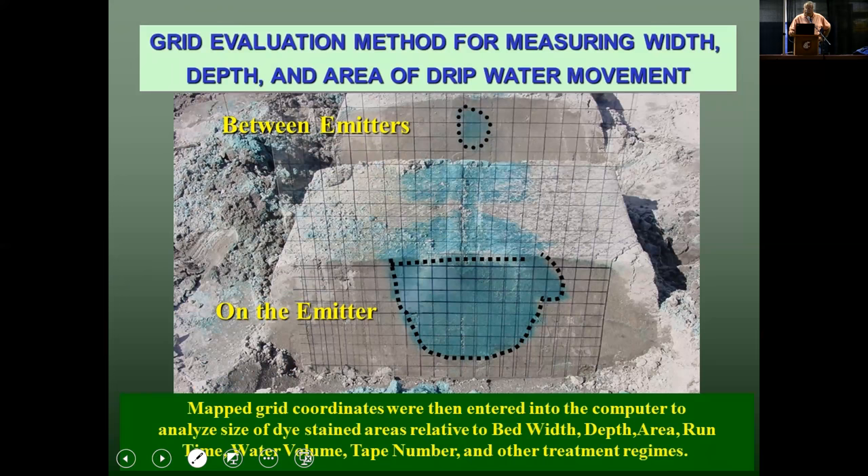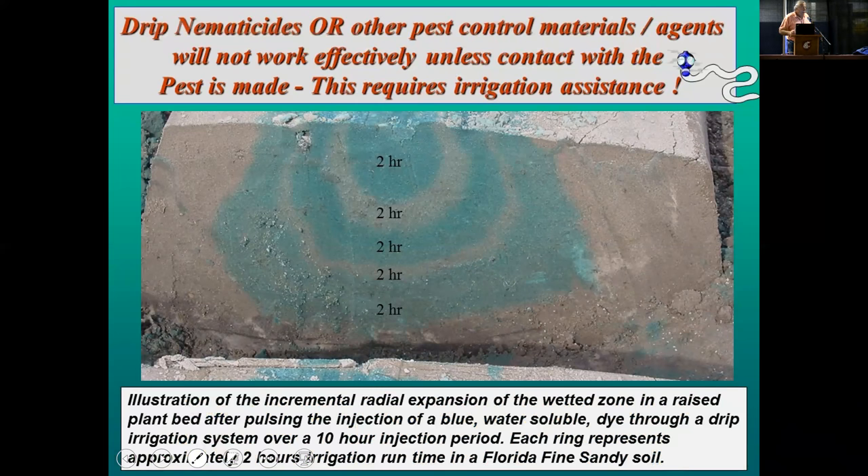We inject the dye for a specific treatment, cut a cross-section across the bed and sometimes longitudinal to the bed, and put a plastic panel in front of it that is gridded on a one-inch basis. We put it down, draw the outline of the bed, draw the outline of the movement of the blue dye, and transfer these coordinates to the computer. We characterize what the wetting pattern looked like in the bed after making the treatment. This slide tells you that you can't make these products work without some kind of irrigation assistance. It shows two hours on and off of injecting the dye, showing the outward advancing waterfront in dye-stained areas.